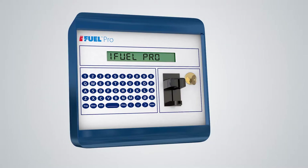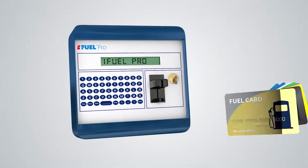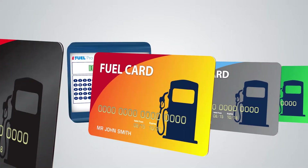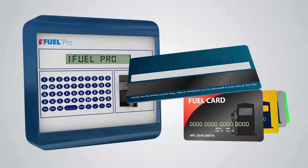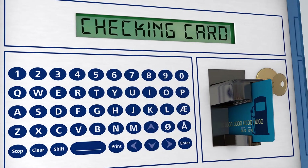iFuel Pro offers several options to identify the vehicle or driver. Our compatibility with all major fuel cards makes iFuel Pro a standout product. We specialise in the development and acceptance of any fuel card, making the Pro Terminal with Card Reader a popular option in all countries.